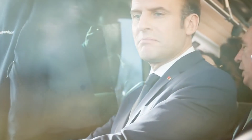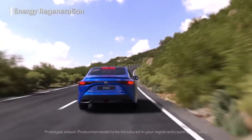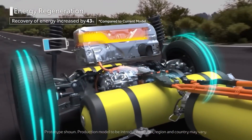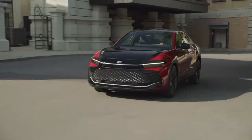As the world continues to make strides towards a more sustainable future, it's important to recognize the significance of hydrogen fuel cell technology in reducing environmental impact. With Toyota leading the way in this technology, we can expect to see major advancements in the coming years. Get ready to see these eco-friendly vehicles out on the road this fall.